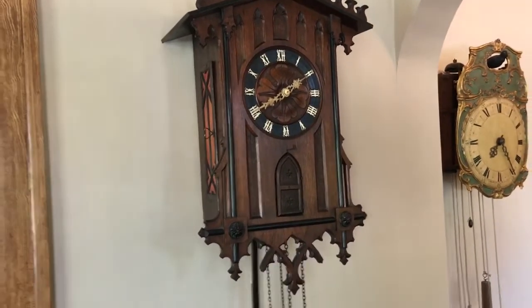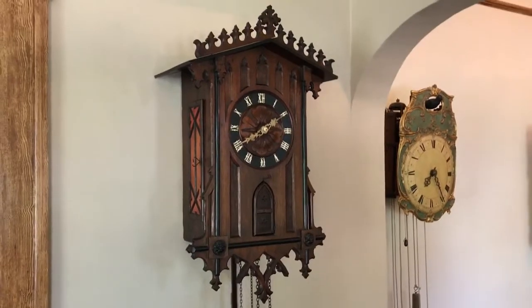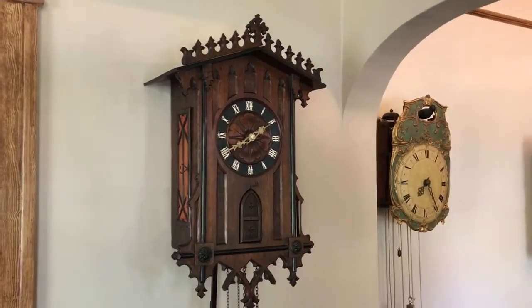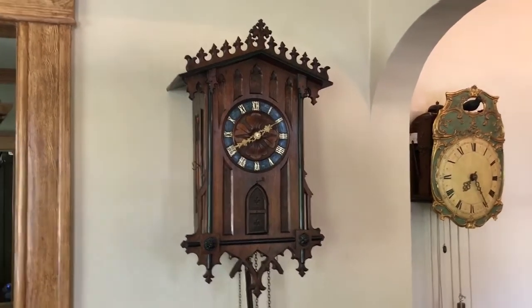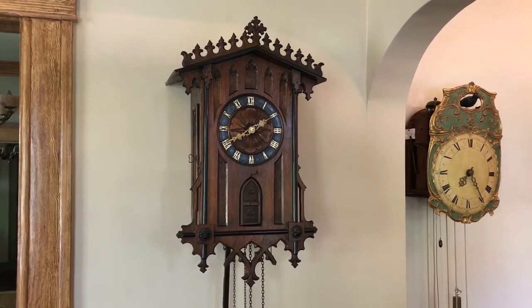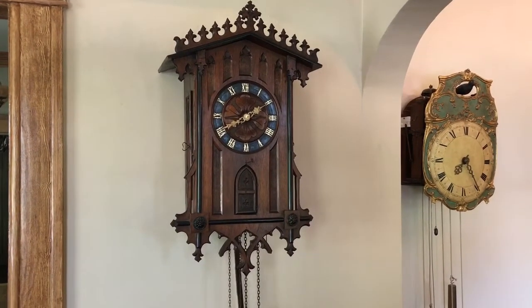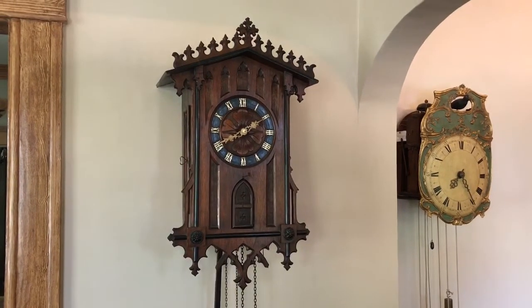This exact clock is documented in a couple of books. The first is Rare and Unusual Black Forest Clocks. It's also seen in the Cameron Cuss family book that goes over the history of the Cameron Cuss business ventures. Cameron Cuss was one of the biggest retailers for Emilian Veerly and also Johan Baptist Biha and other Black Forest makers.